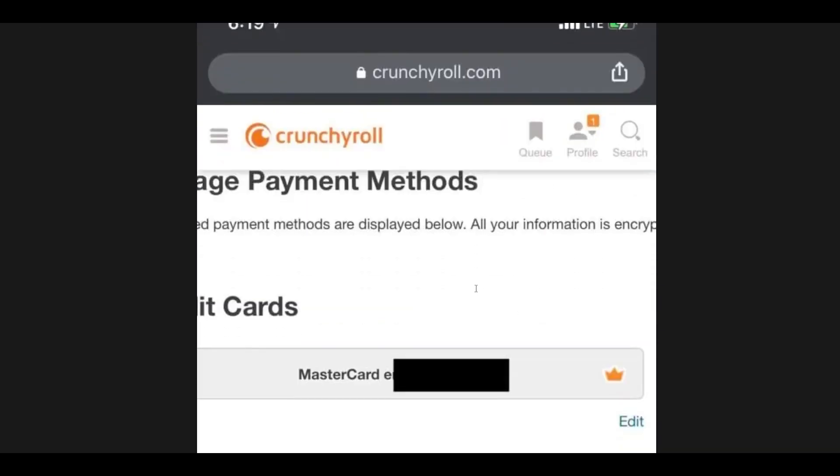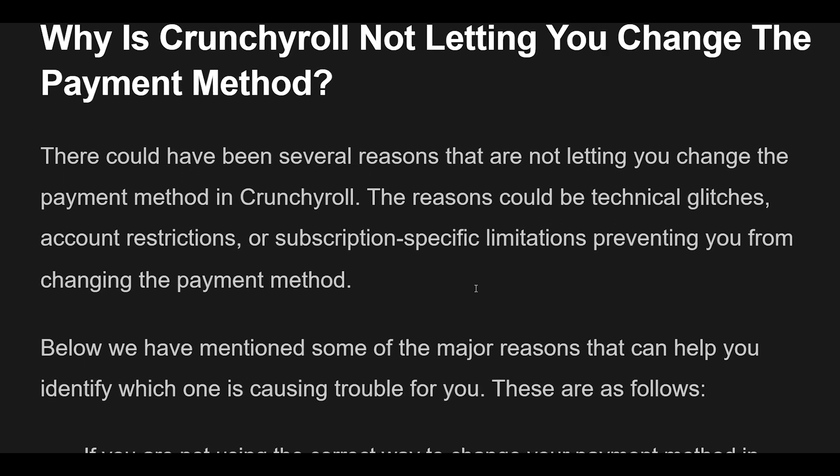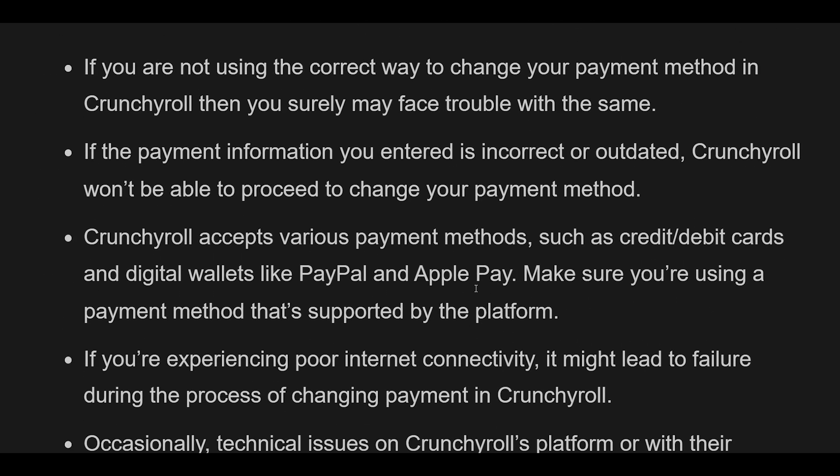If you are not using the correct way to change your payment method in Crunchyroll, you may face trouble. If the payment information you entered is incorrect or outdated, Crunchyroll won't be able to proceed. Crunchyroll accepts various payment methods such as credit/debit cards and digital wallets like PayPal and Apple Pay. Make sure you're using a supported payment method. Poor internet connectivity might also lead to failure during the process.